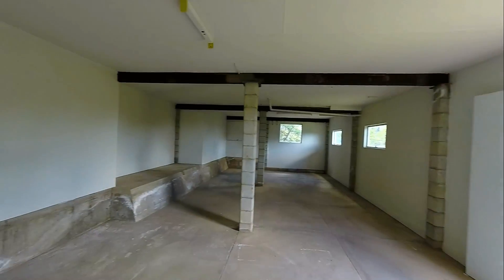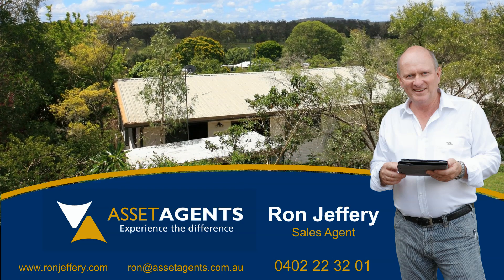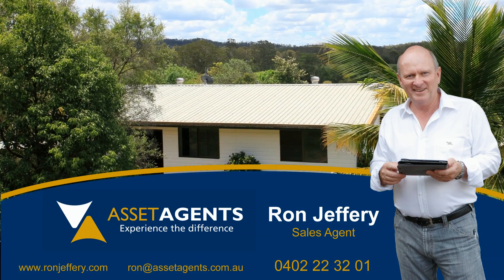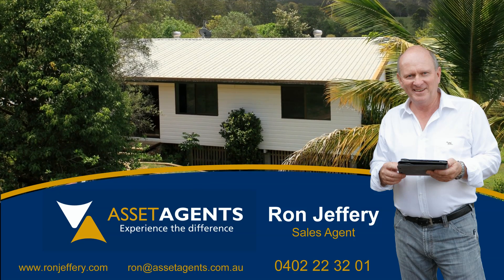Inspections can be arranged by contacting Ron Jeffery from Asset Agents on 0402 22 32 01. This property will sell sooner rather than later and someone is going to buy well — it may as well be you.